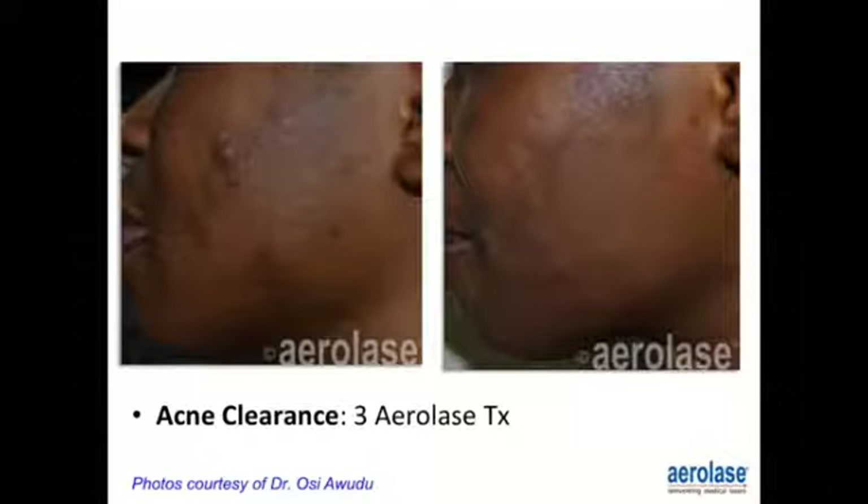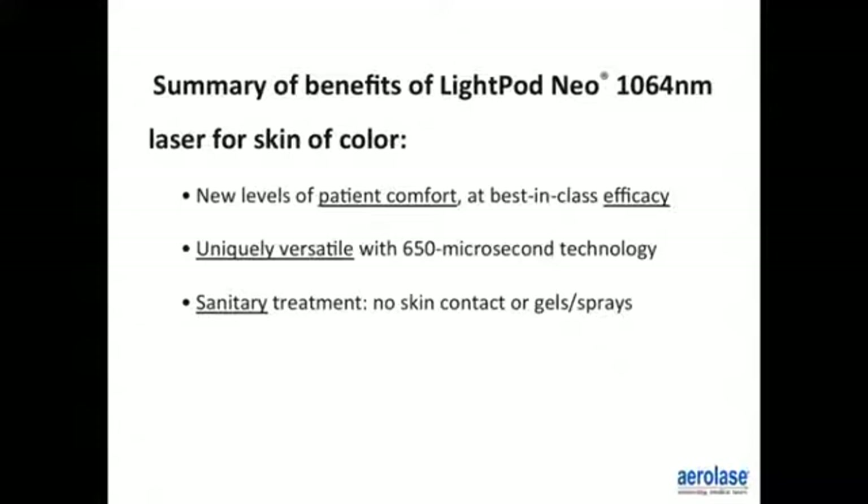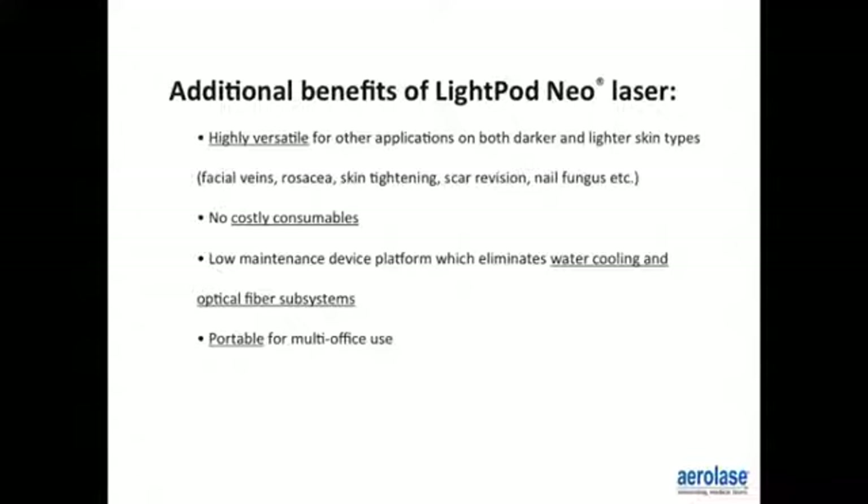Acne treatment shows significant improvement in cystic and papular acne on the left cheek. In summary, the benefits of the LightPod Neo 1064 laser for skin of color include new levels of patient comfort, best-in-class efficacy, unique versatility with 650 microsecond technology, and sanitary treatment with no skin contact required — therefore no gels, creams, or cooling devices needed. Additional benefits include use in both darker and lighter skin types for facial veins, rosacea, skin tightening, scar revision, and nail fungus.